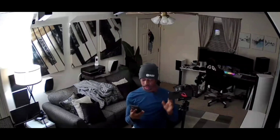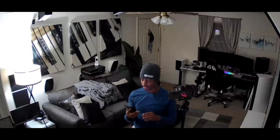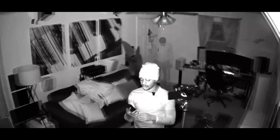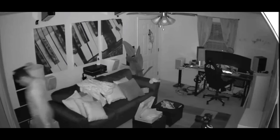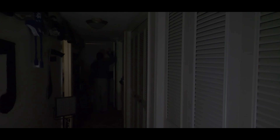Alexa, turn off the living room lamp. That is cool. All right, off to bed. Man, I'm tired. Oh man, turn off the bedroom lamp.